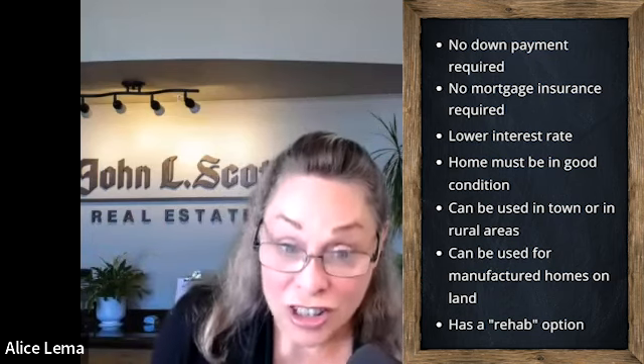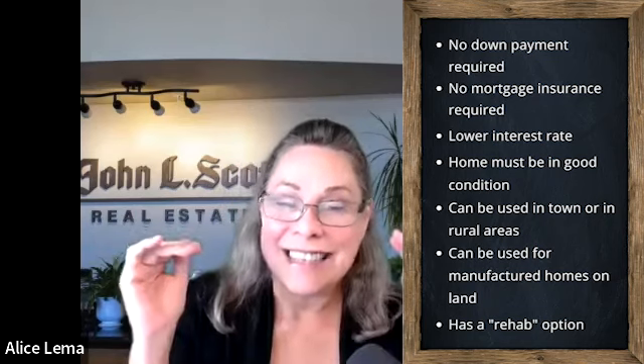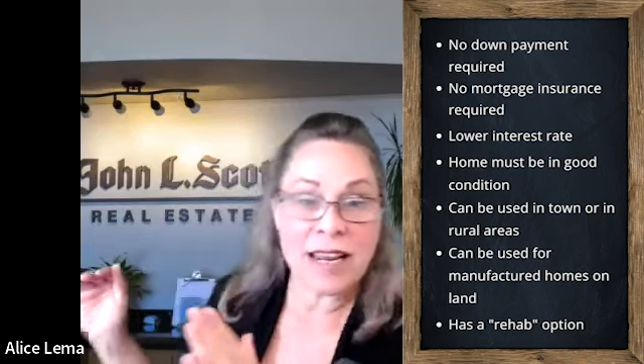Now, it does affect the payment, but there's also no mortgage insurance applied to a VA loan. So that kind of helps keep the payment lower as well. And it's a much lower interest rate — veterans get a better interest rate than civilians.